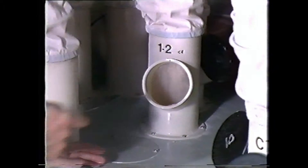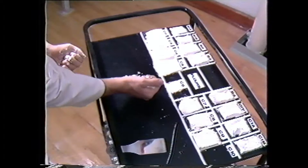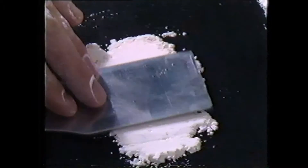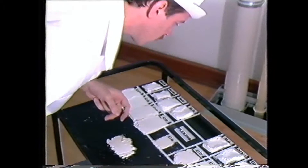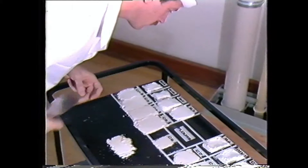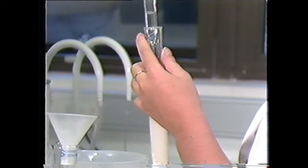Throughout the milling process, the flours are constantly sampled and tested to check that the highest standards are being maintained. This human hands-and-eyes scrutiny — a unique skill of the miller — ensures such important things as grade, texture, purity and consistency. At the same time, samples of the finished flour are taken automatically every five minutes and analysed again to ensure that the high quality standards are maintained.